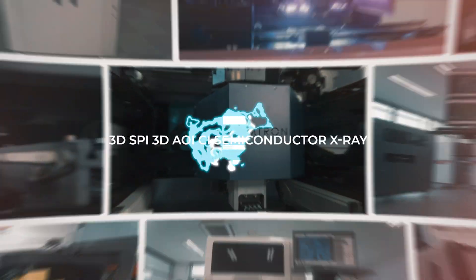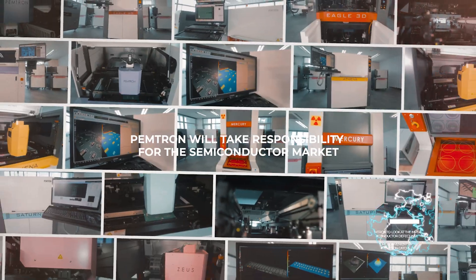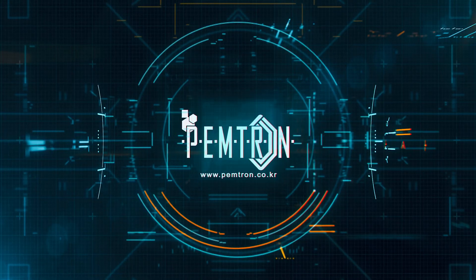As a stepping stone to the semiconductor industry and as a pioneer of the future, PEMTRON will be the leading semiconductor inspection equipment supplier.